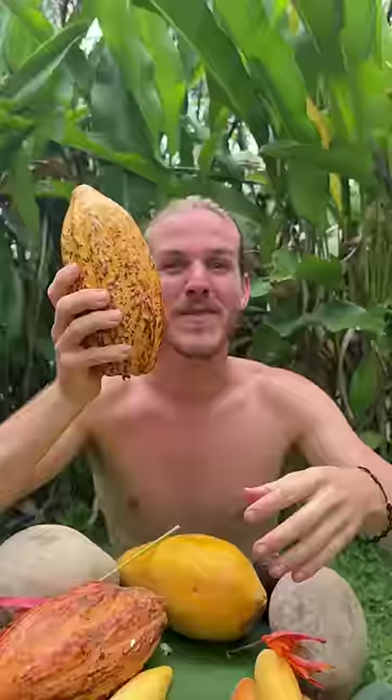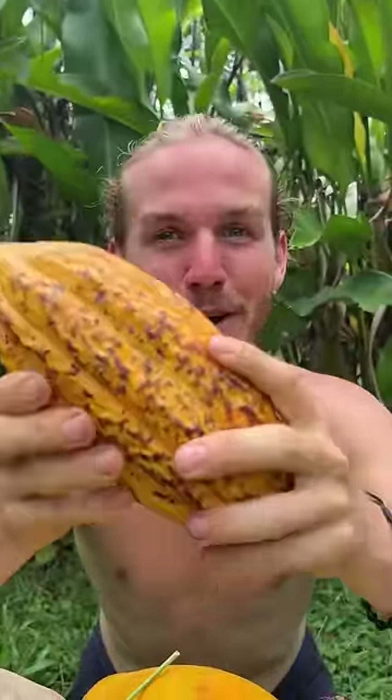Rollinia deliciosa — beautiful white flesh like a thick apple sauce, and the taste is like apple sauce as well but with a little bit of lemon in it. Cacao — this is what chocolate is made from.